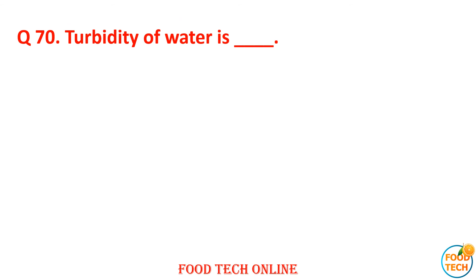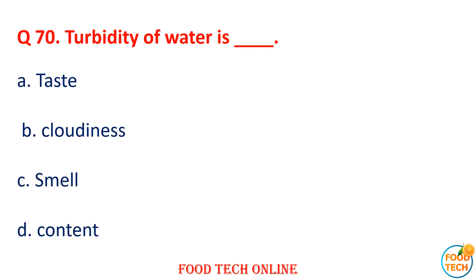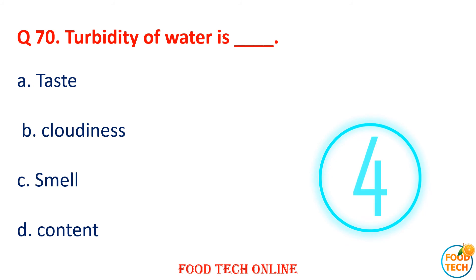Question 70: Turbidity of water is dash. A. Taste, B. Cloudiness, C. Smell, D. Content. Answer: B. Cloudiness.